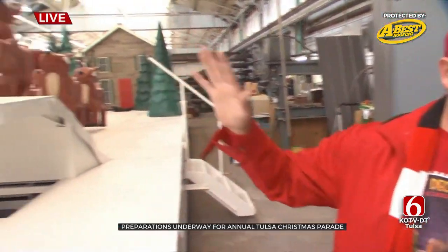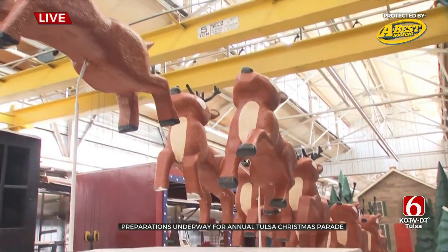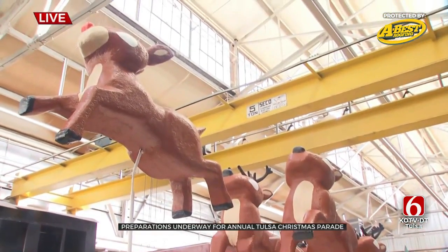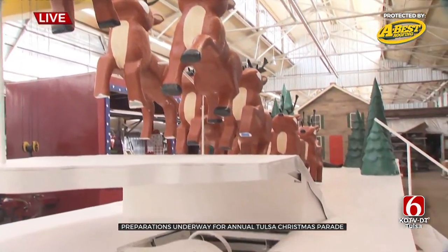Arthur, we're standing in front of one of the new ones — tell us about it. Yes, this is our brand new float. It's our new Santa float, and a local company called Six Dot Scenic built it for us. It features Rudolph the Red-Nosed Reindeer and other deer that will be wiggling and moving during the parade, and Santa will be here on the float as well.